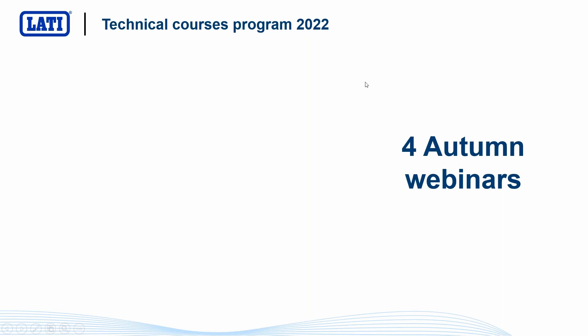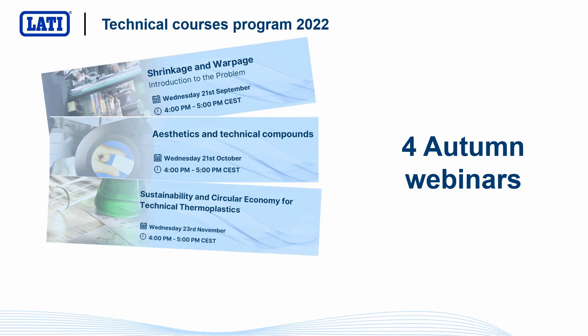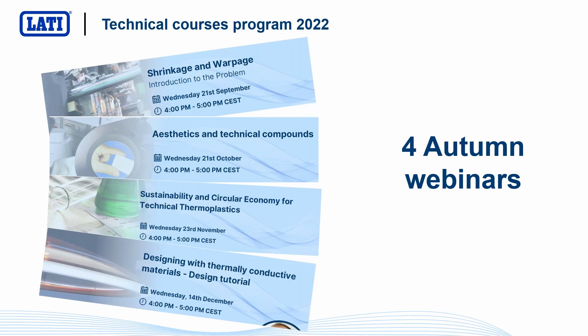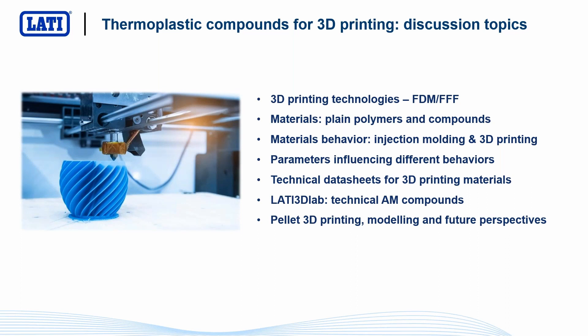First of all, I want to remind you that in autumn we'll have four other webinars. The first will be about shrinkage and warpage. The second one will be about aesthetics and technical compounds. The third on sustainability and circular economy. And finally, the fourth on designing with thermally conductive material. So I invite you to subscribe for these new LATI webinars.